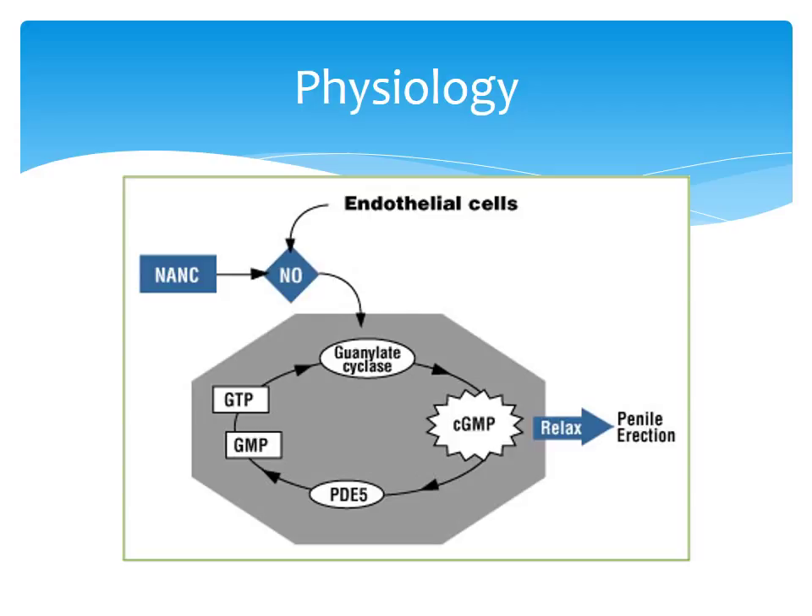Down here you can see PDE5 — phosphodiesterase — which is what we are going to be talking about with sildenafil. PDE5 is responsible for quickly breaking down cGMP to keep your penis from always being erect. Otherwise, when the parasympathetic nervous system is stimulated, cGMP causes relaxation and penile erection occurs.